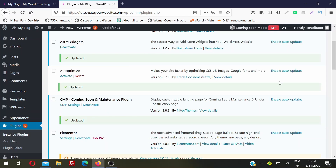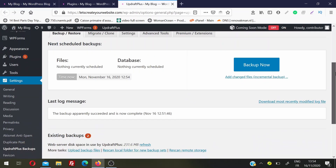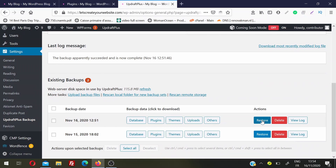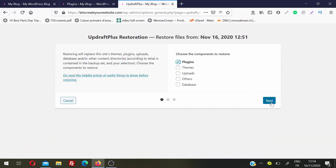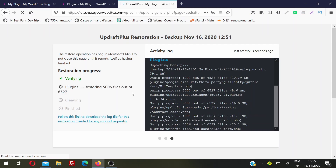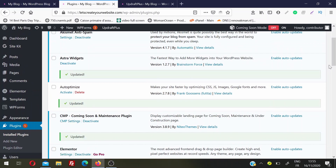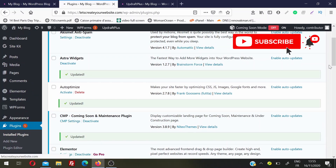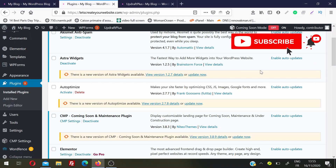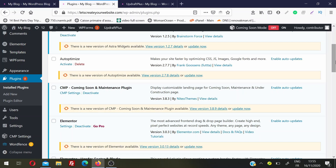In case something goes bad — say I updated a plugin and something broke — I'll go back to Settings and then UpdraftPlus Backups and do a restore. I click on Restore, select Plugins, click Next, and then click Restore. What went bad on my website will be recovered. Once the restore is done, I can go back to my website. As you can see, the plugins that I had updated are now back to their previous state because I restored from the backup. You need to understand which plugin is breaking your website and not update that plugin — either write to the author or wait for the next version.